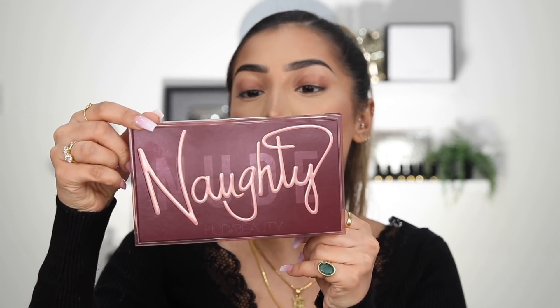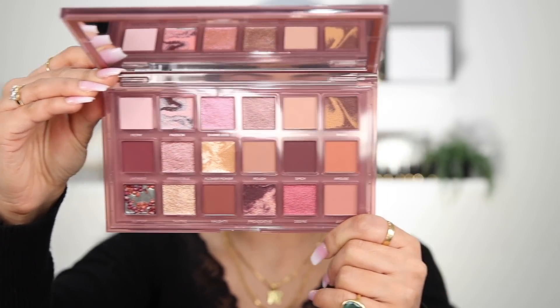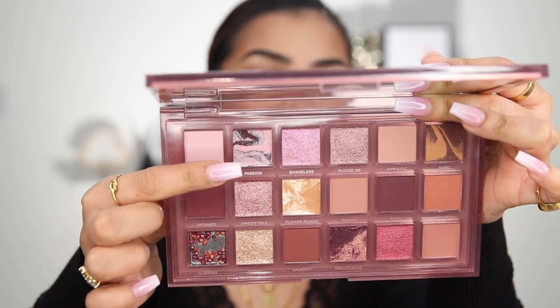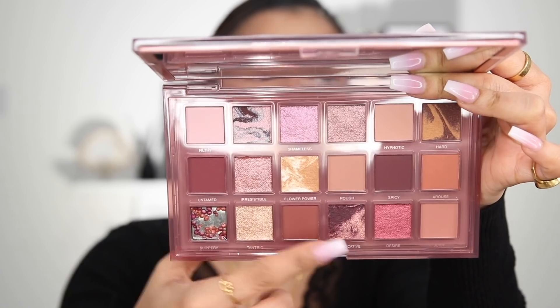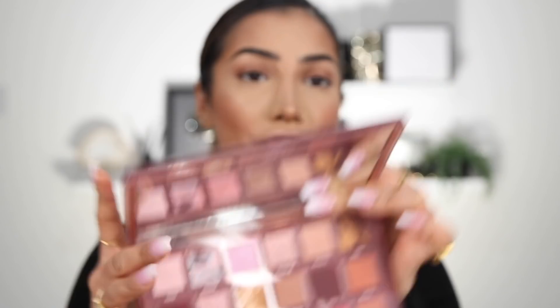Can we take a minute to appreciate Huda Beauty's new Naughty Nude Palette? Just have a look at this. I cannot even deal — this looks so unique and different. And then we have these kind of shadows; I've not seen anything like this kind of stuff before. And she really hasn't held back on the names either: Please Me, Hard, Slippery, Rough, Arouse.